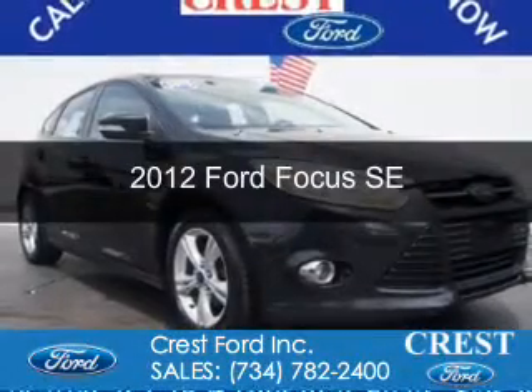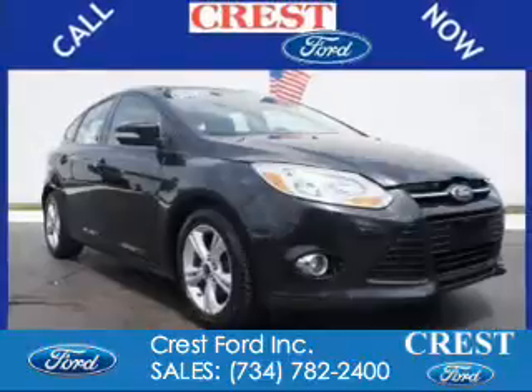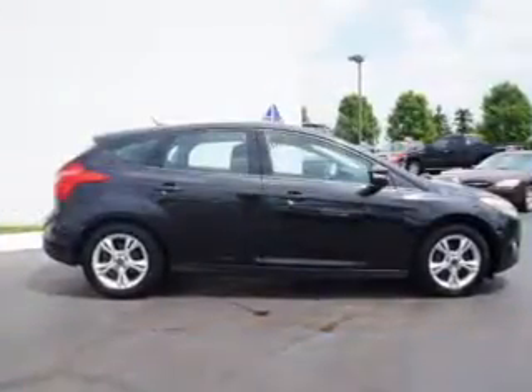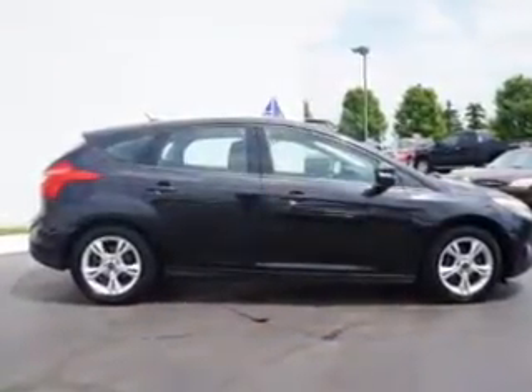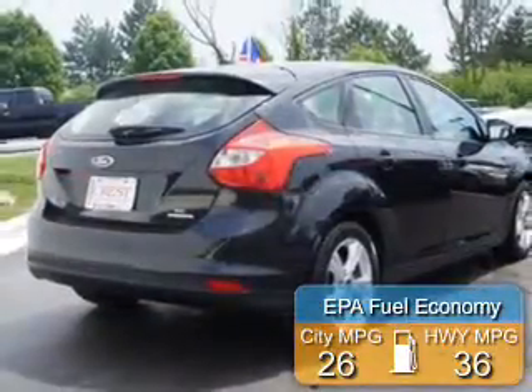This is a used 2012 Ford Focus. It's powered by front-wheel drive, a 2-liter, 4-cylinder engine, and a 6-speed automatic transmission. Great fuel efficiency saves you money by requiring fewer trips to the gas station.